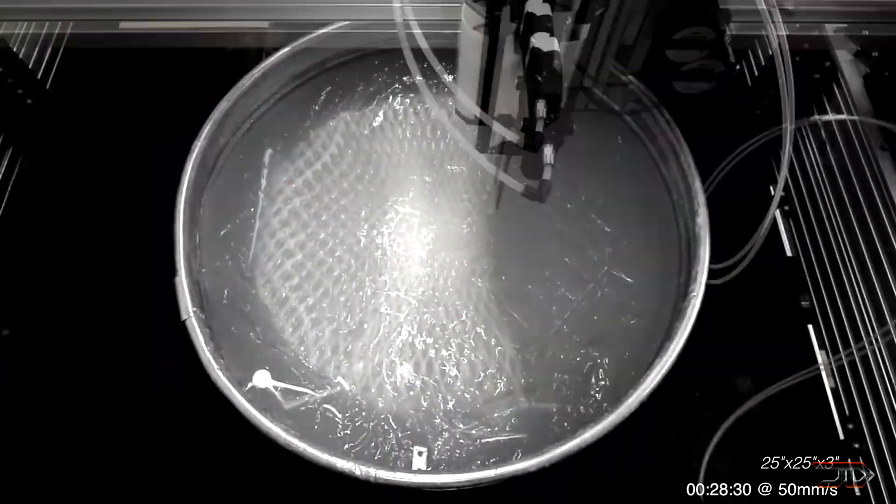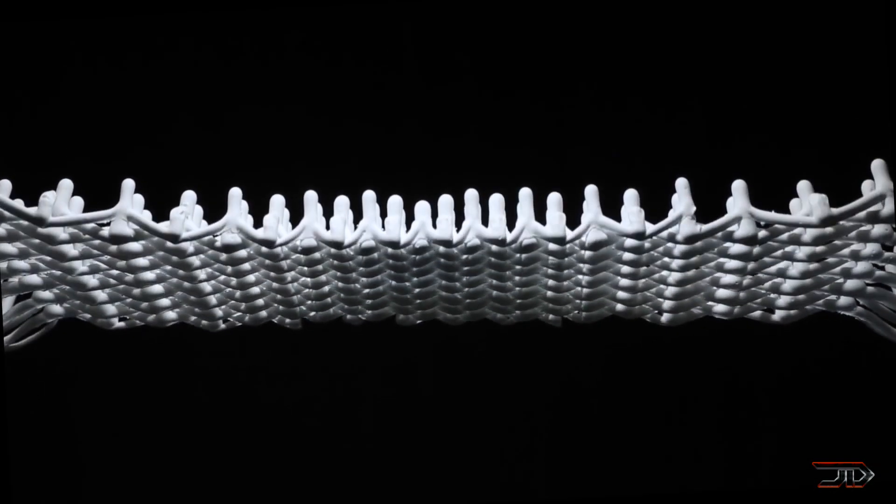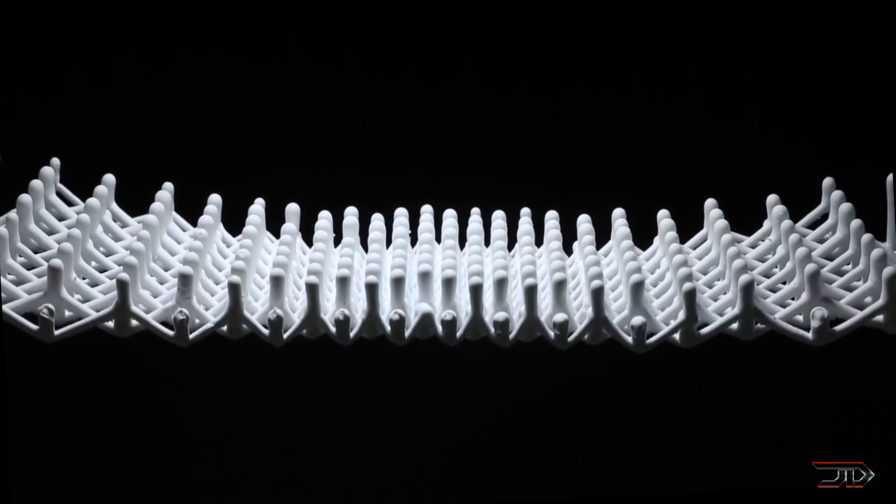Nevertheless, it's yet another cool twist on 3D printing. Thanks for watching — please like the video if you enjoyed it and subscribe to the channel.